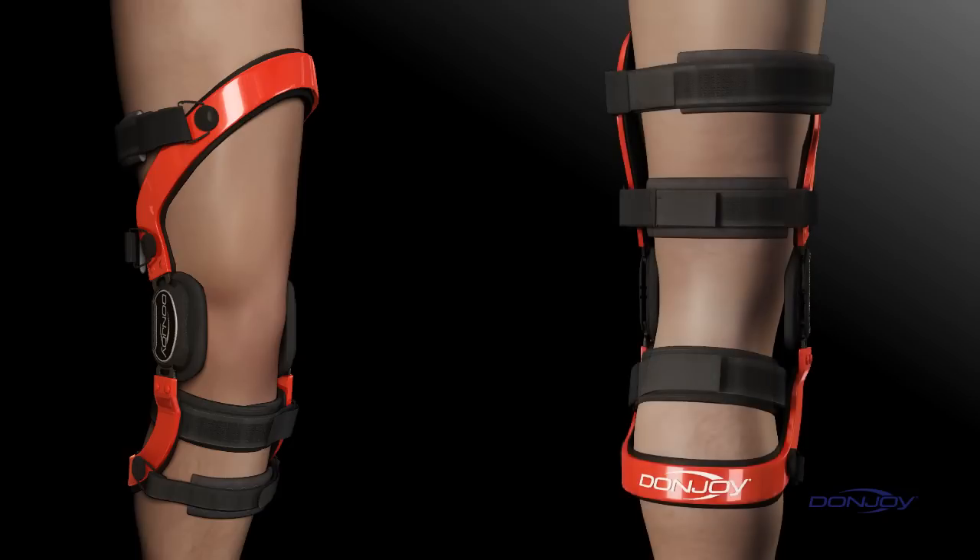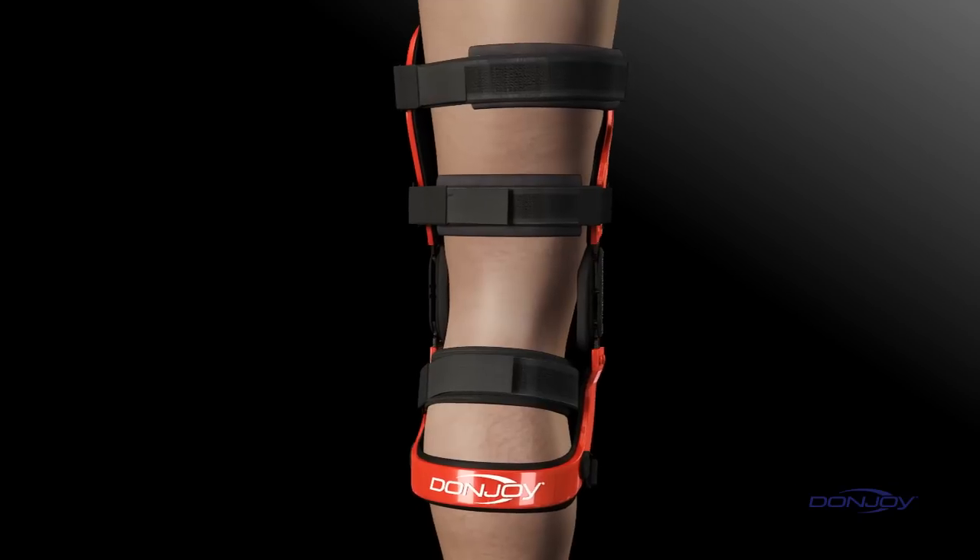Here's how it works. First, the anterior thigh cuff anchors the femur at the top of the anterior thigh. Second, the posterior calf cuff anchors the tibia at the bottom of the posterior calf. Third, the posterior thigh strap across the back of the lower thigh pushes the femur forward. And fourth, the anterior calf strap provides the crucial opposing force that applies a constant active load to prevent anterior tibial translation.